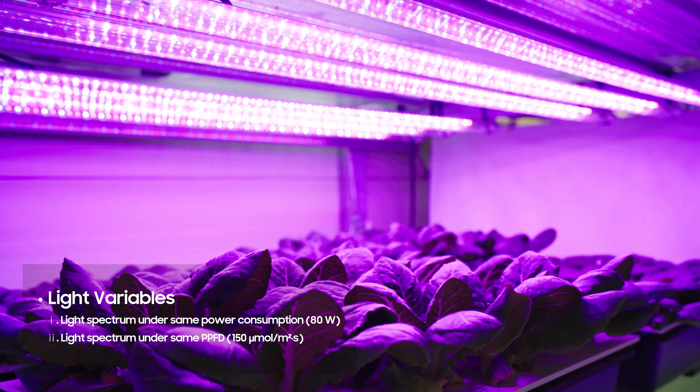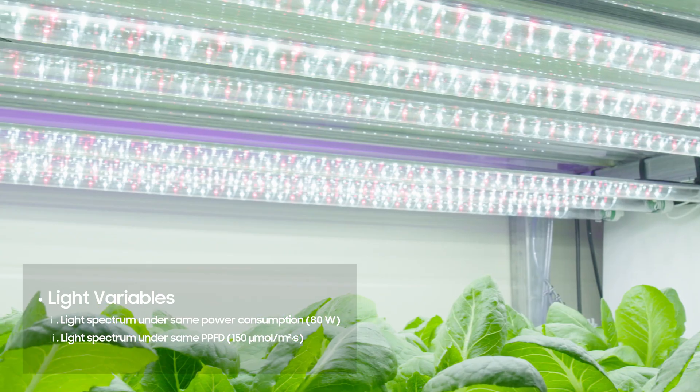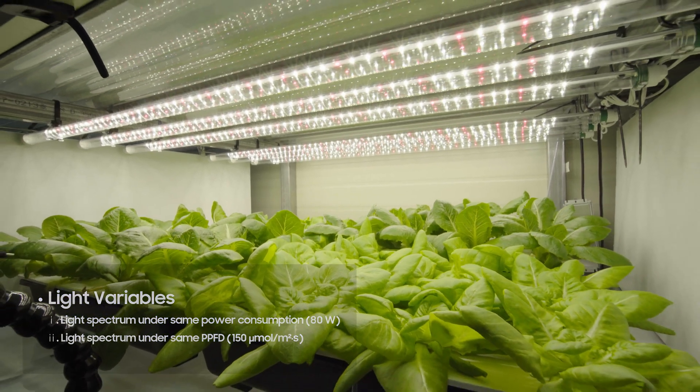There were a total of four different types of light sources, including a narrow spectrum red and blue for the control group, a normal white-based full spectrum, and two plant-centric full spectrums incorporating the 437 nanometer-based white LEDs.